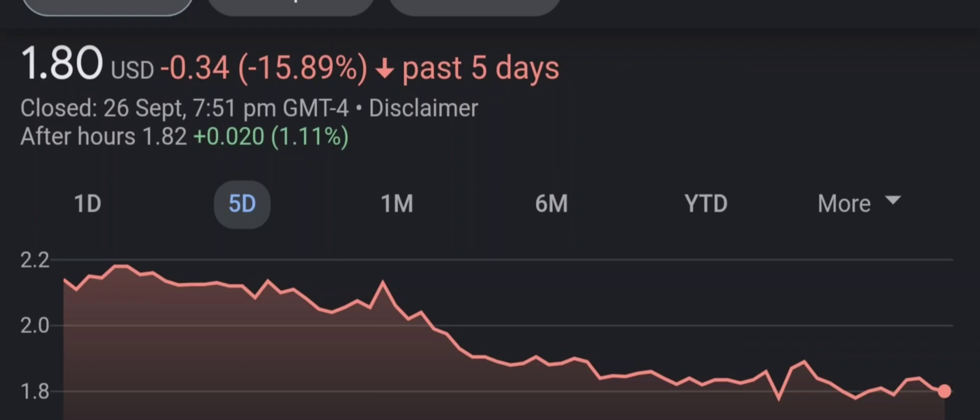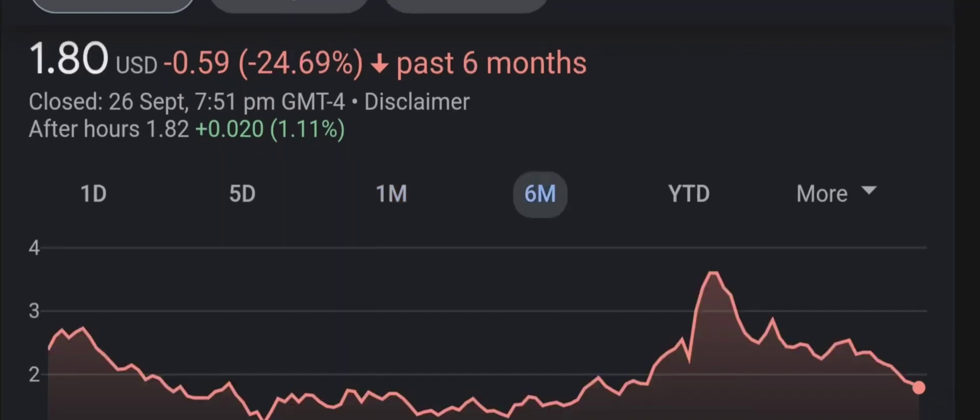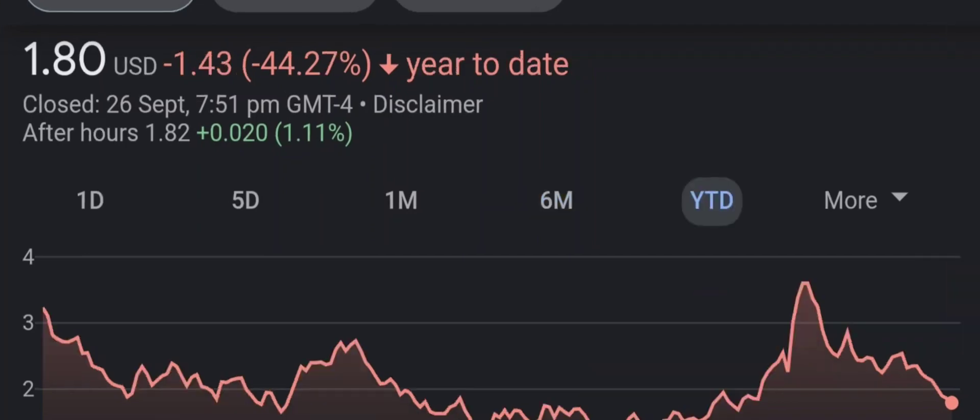Have I changed my sell recommendation from last year on this penny stock? Well let's find out together. I'm going to go over a summary of the company, its product offerings, recent headline news, financial analysis and projections, and give my buy, hold, or sell recommendation for both short term and long term growth investors.